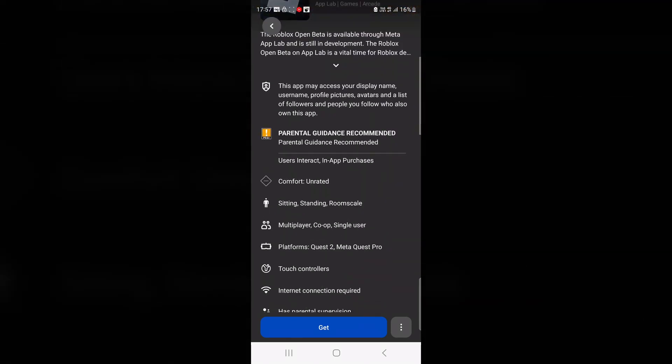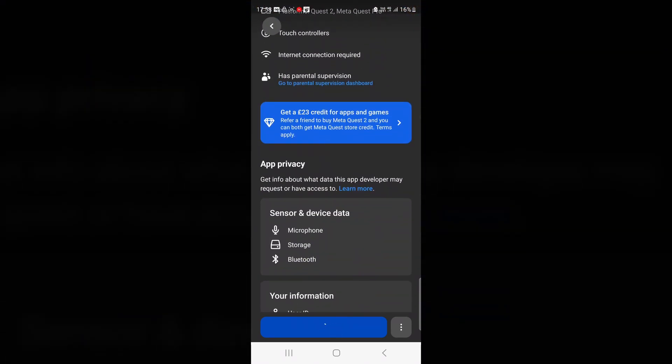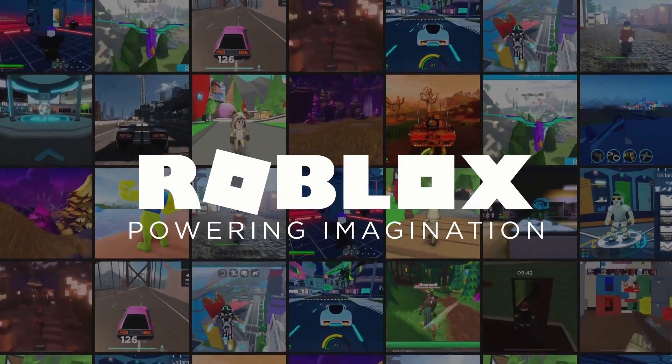You'll be able to enjoy all the games that Roblox has to offer. Are you excited for this guys? Let me know down below. Peace.